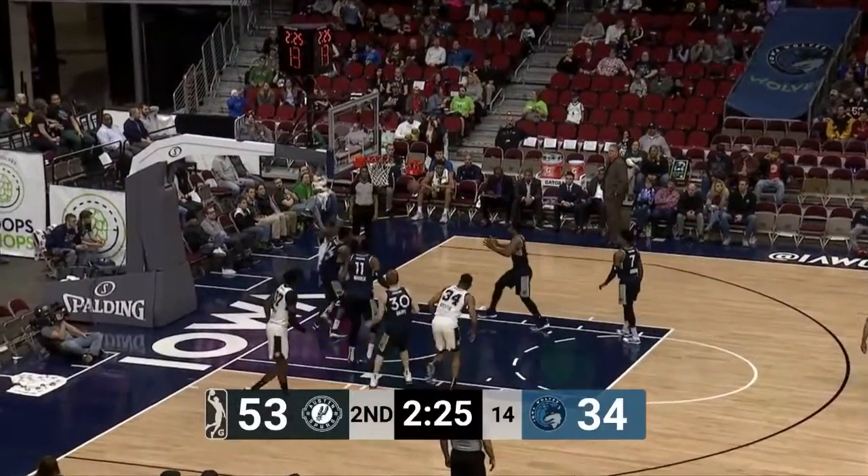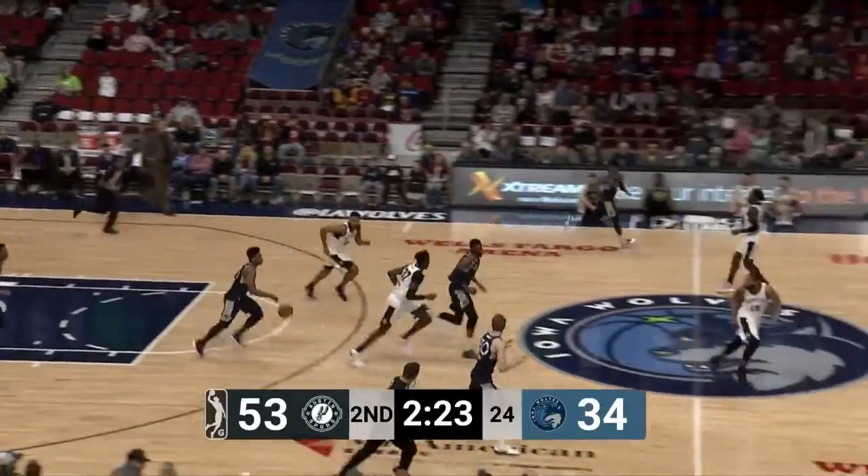Right baseline drive has it sent back by William Lee. He wanted a foul — no-call. It's been a lot of drives to the basket.